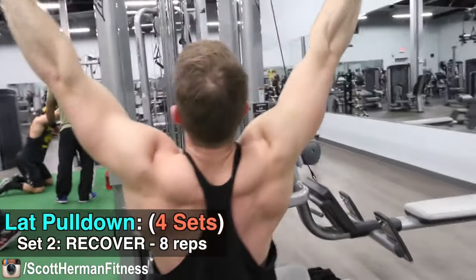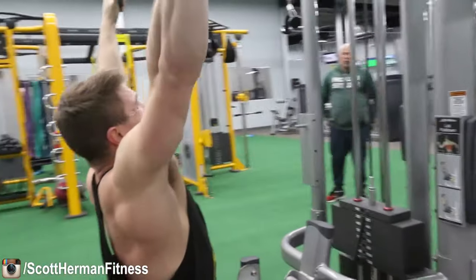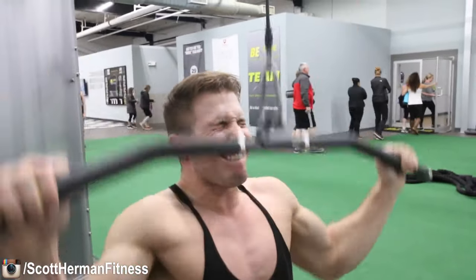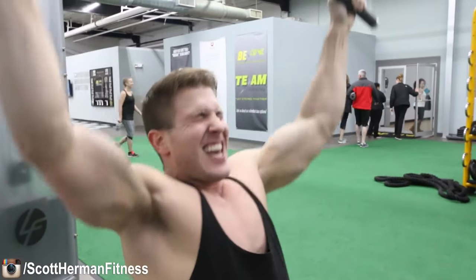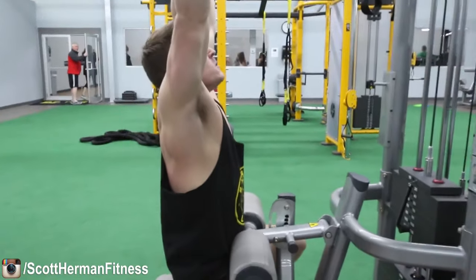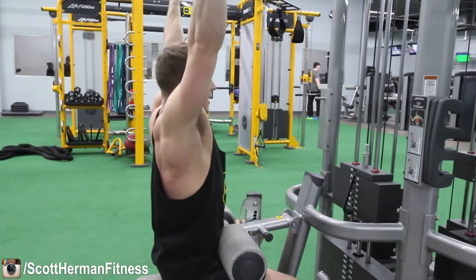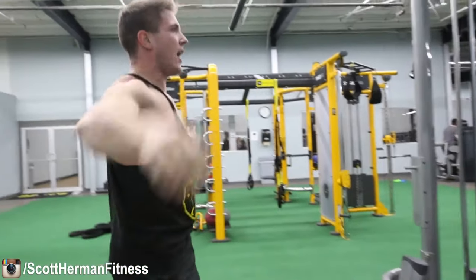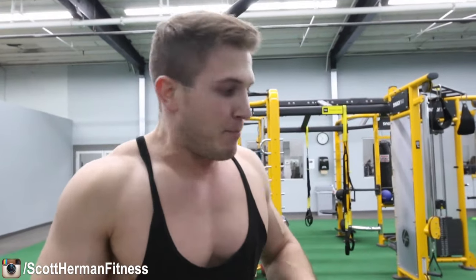Then when it's time for the recover — eight repetitions, real strict form. Really focus on coming up slow with that negative and feeling the isolation in those lats. In order to make sure you're getting full range of motion, you have to sit forward and bring that bar all the way down to the top of your chest. If you can't bring it down to the top of your chest, the weight is too heavy for the recovery set. That burn feels so good after hauling 200 pounds then dropping down to 120 and really sticking it.